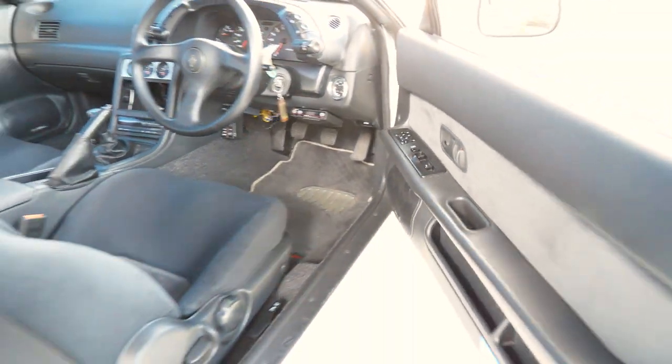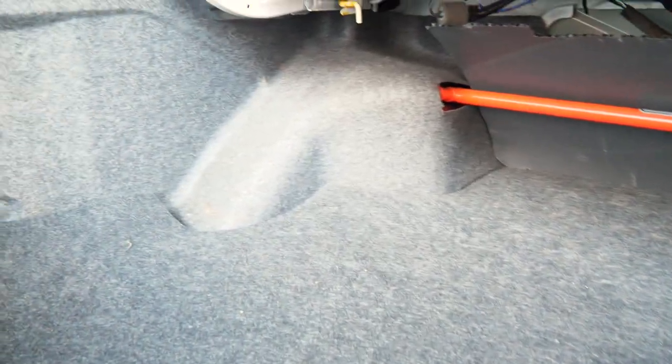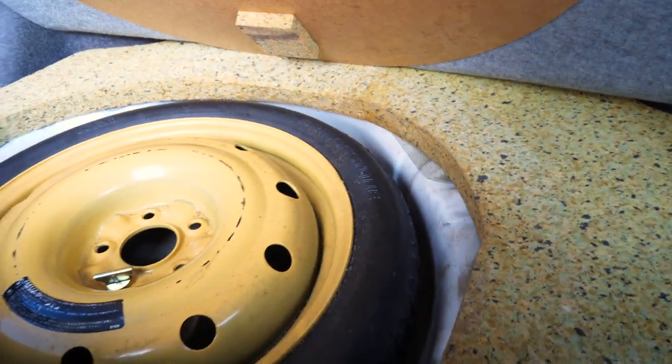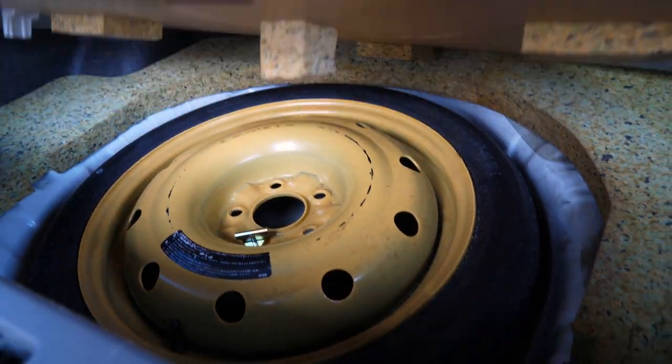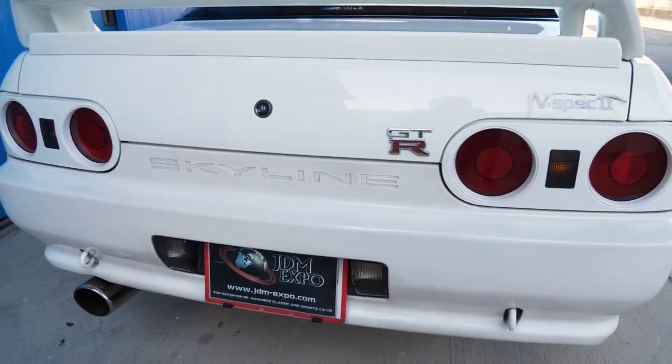I'll pop the hood and trunk so we can get to it — trying to be a little quick because of the noise. As you can see, there's definitely plenty of trunk space. We do have the strut tower bar in there. As you can see, this is in really good shape — it's not soggy or messed up from any moisture, so definitely well taken care of. We have all the tools and everything in here, very nice. I like how they have the extra sound proofing in there.